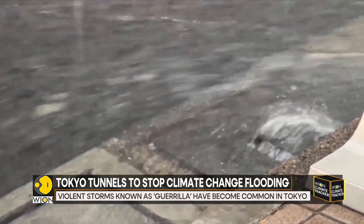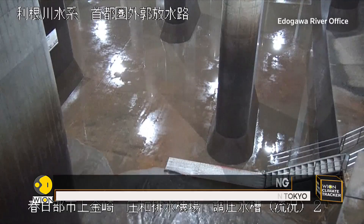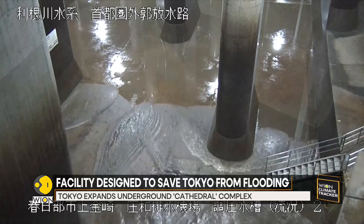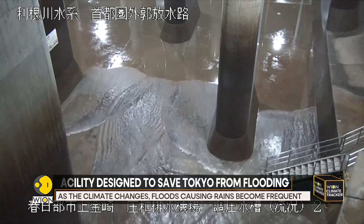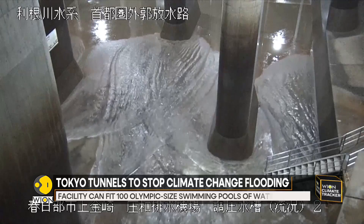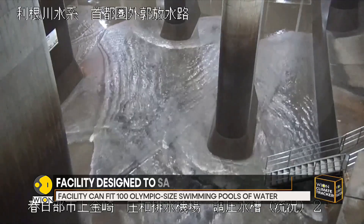Tokyo's flood defenses went into action on August 30th as security cameras captured water pouring into the underground cathedral, as a typhoon lashed southwest Japan nearly 400 miles away. The system kicked in four times in June, more than all of last year.